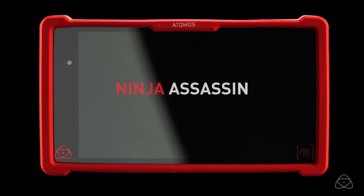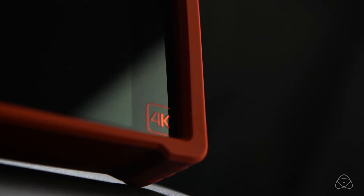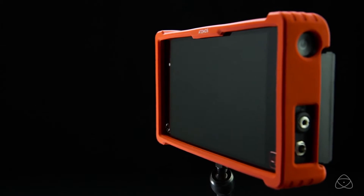So this is the Ninja Assassin — works exactly the same as the Shogun, just doesn't do RAW and doesn't have SDI, so you can save that extra $500 or $700 if you've got an HDMI camera.